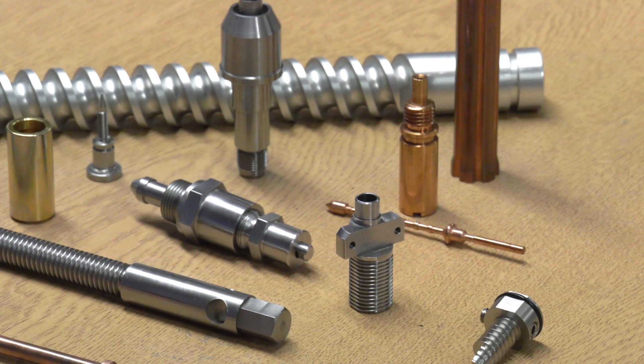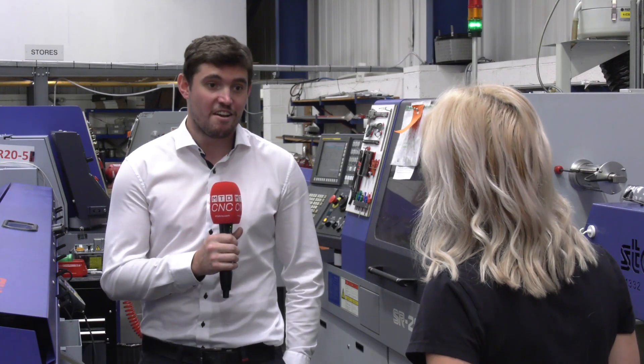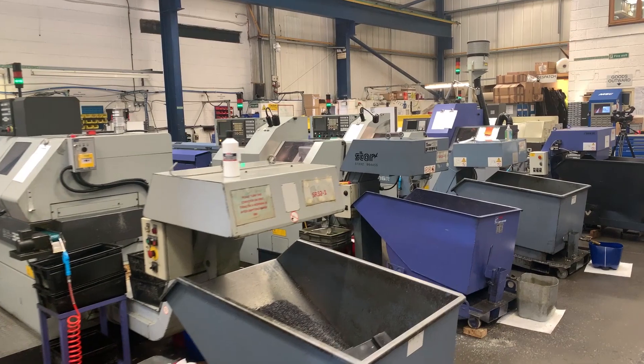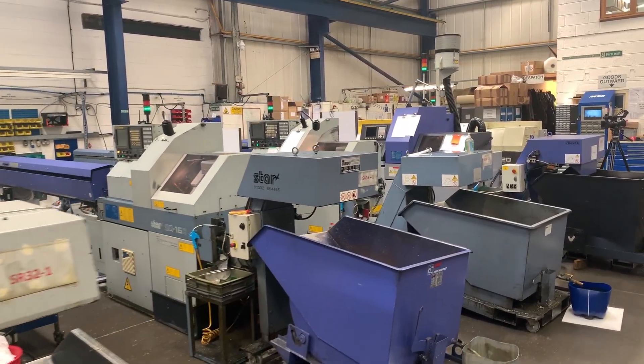How many Star machines have you got here? We've got 11 Stars here. Our first ever machine was a Star, and we've just grown and grown with them by our side.